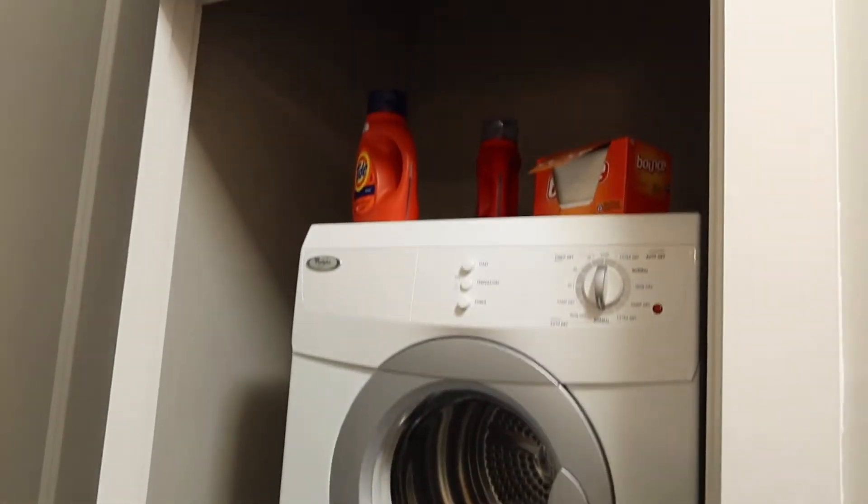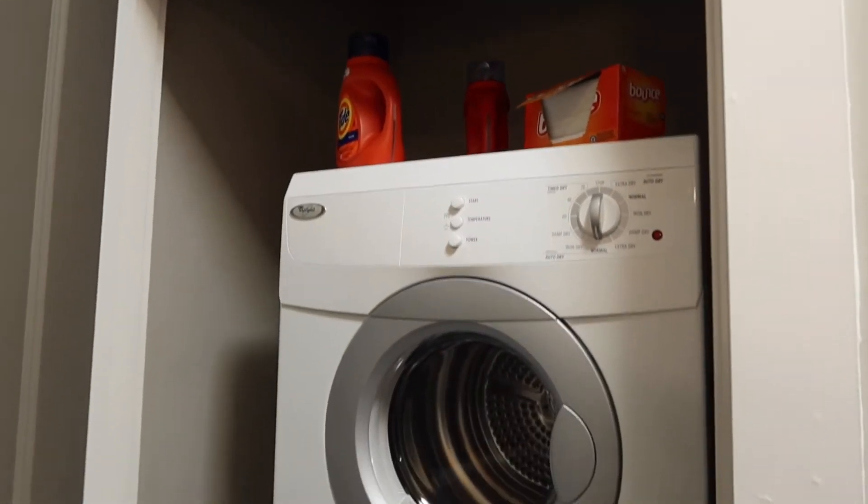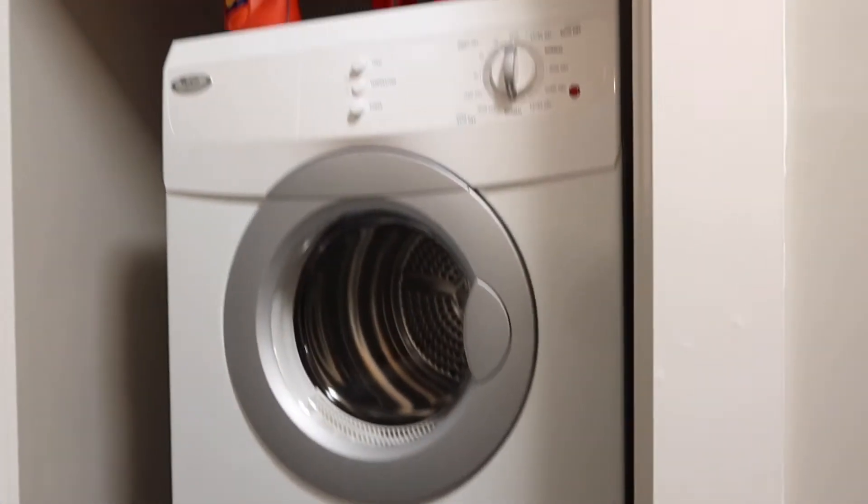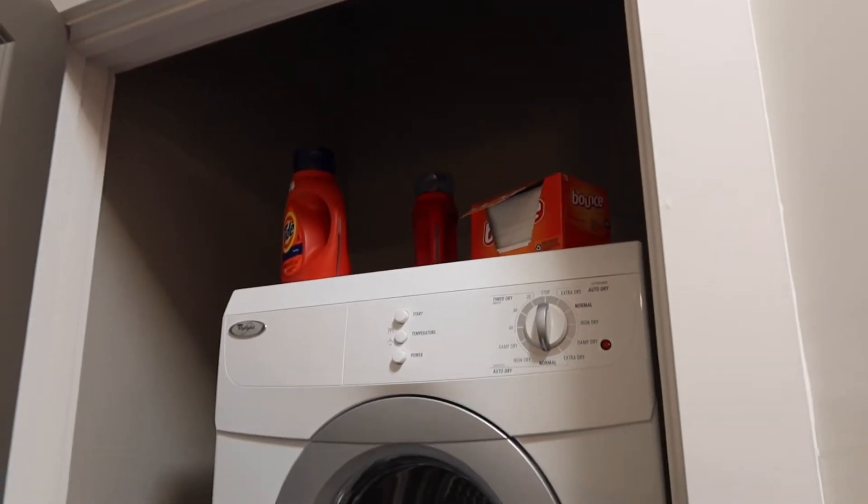Moving on, in this little area next to the closet, we have our washer dryer. And on top of the washer dryer we keep our detergent and dryer sheets.